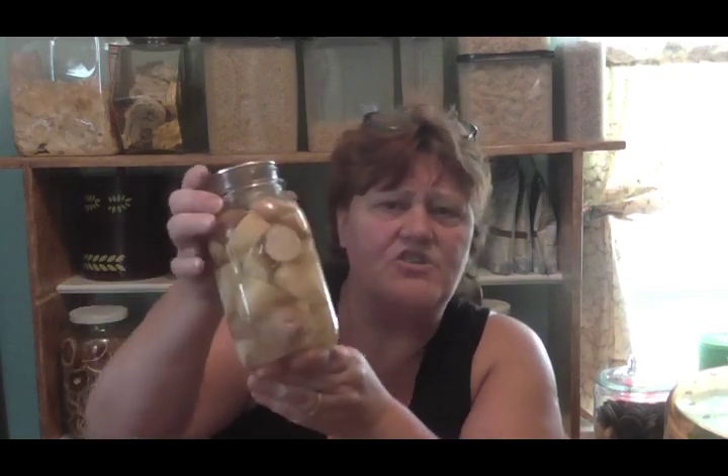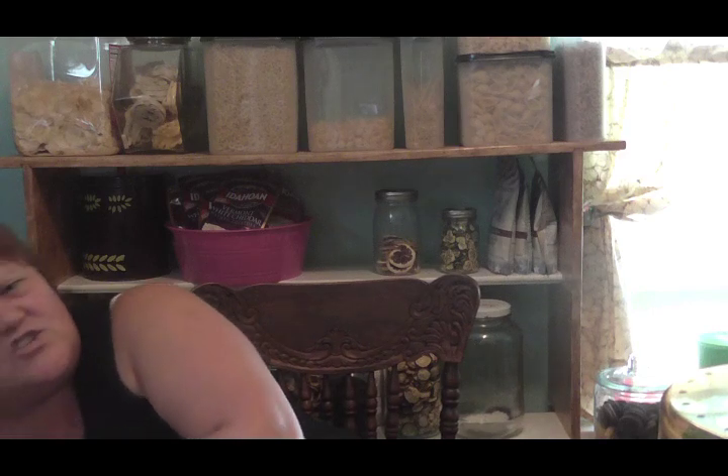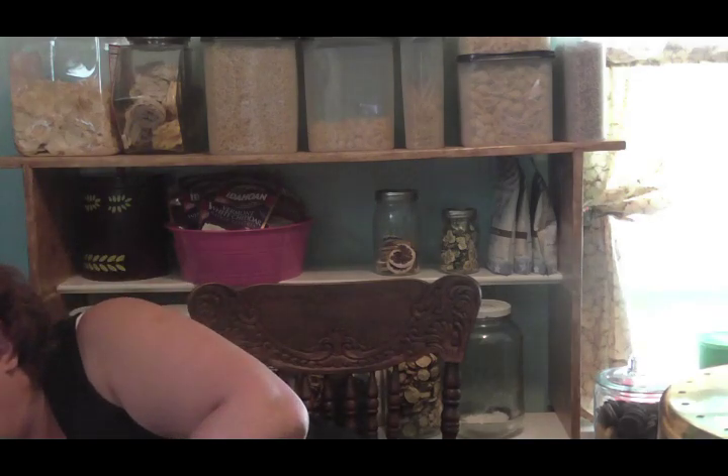I did the potatoes and even seven days after canning them you don't see any starch — the jar is all clear. These were parboiled — see how beautiful they are. These were raw packed — see that starch in the bottom, it looks gummy and ooey gooey. All you have to do is rinse it after you open it. It's just not attractive. I decided to raw pack the sliced ones because I thought I'd have a jar of mush if I parboiled them.